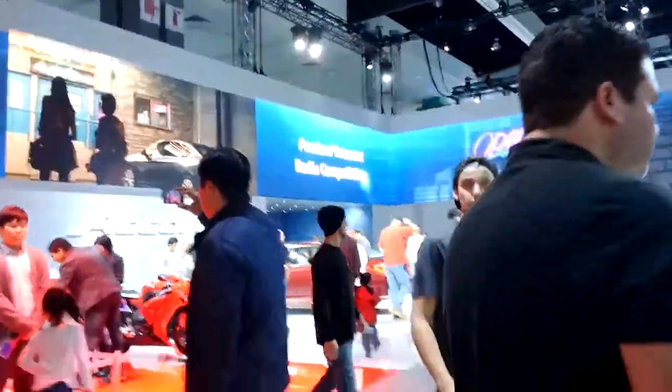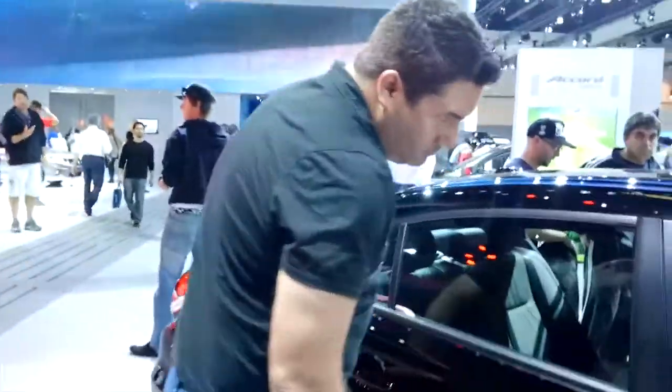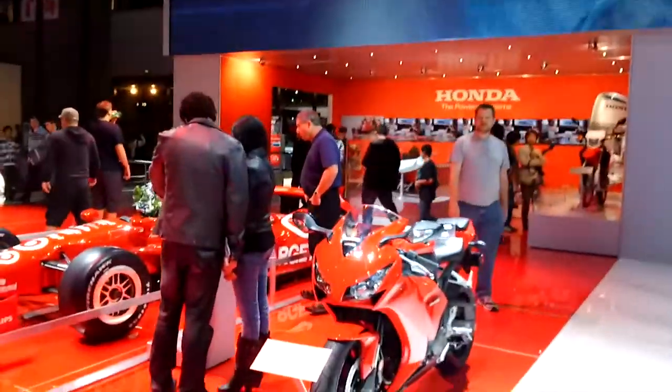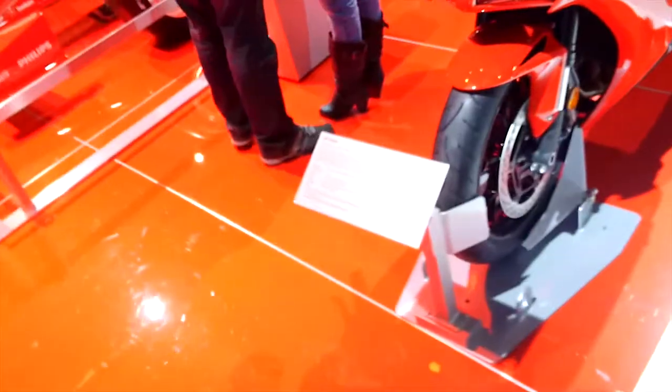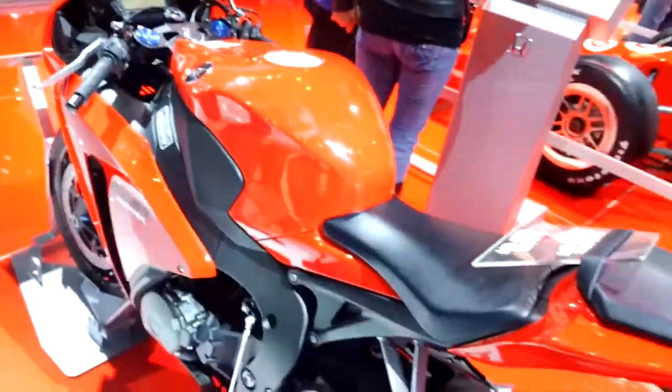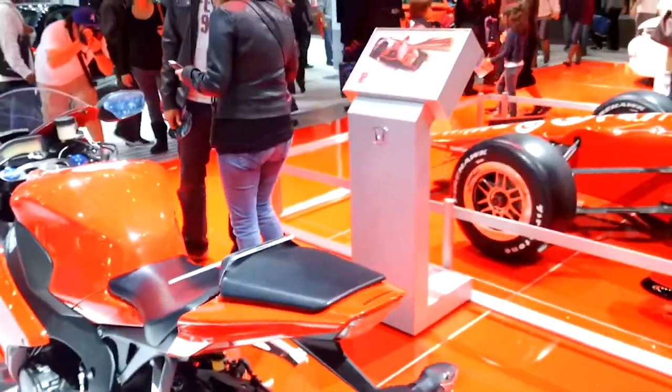Okay, this is the Civic — boring as hell. Boring. Oh wait, a bike! That's a CBR 1000RR. This is a breath of fresh air at a car show. Look at the HondaJet. And that's made to be taken off instantly.